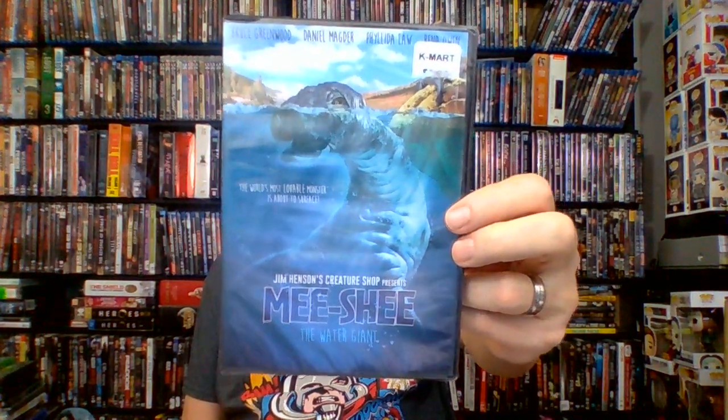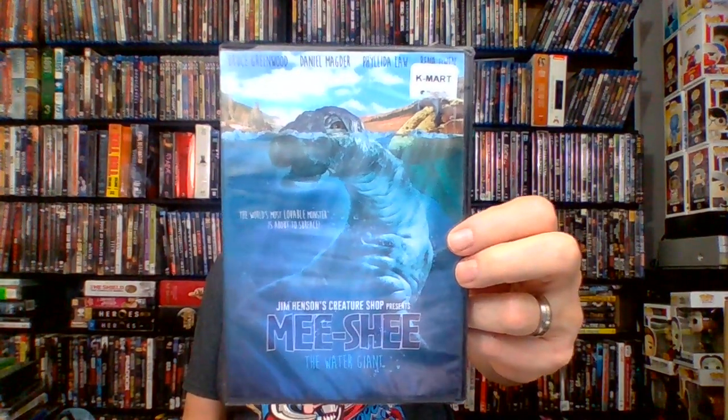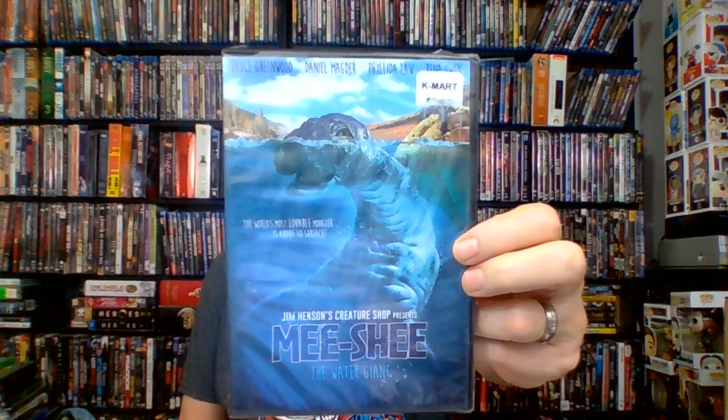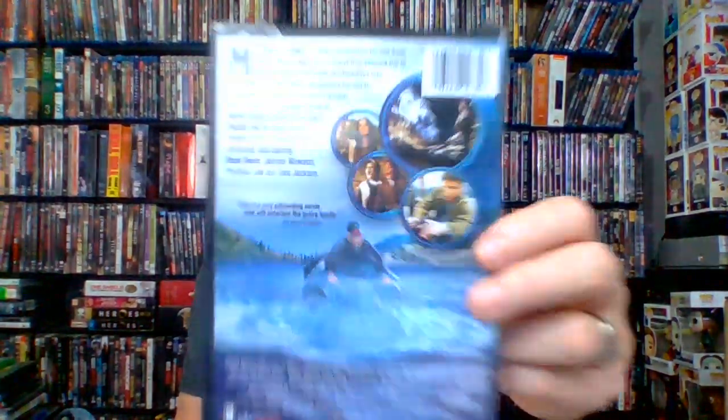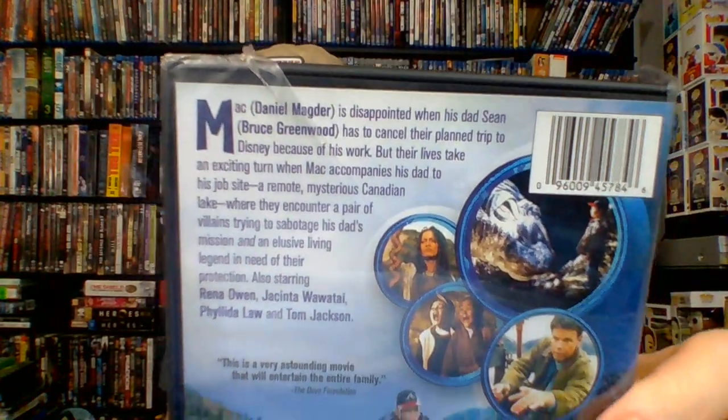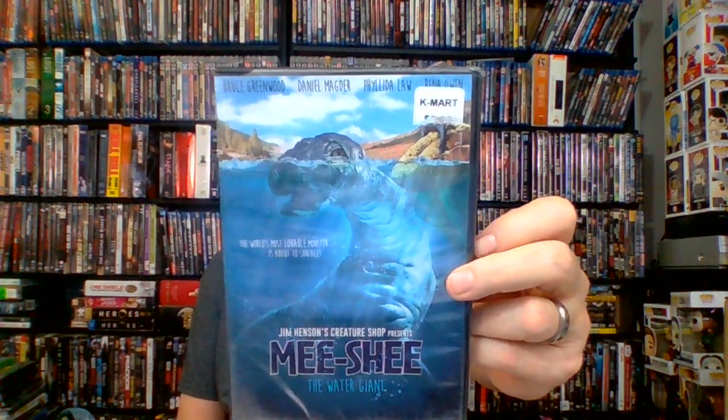This next one intrigued me because it's a Jim Henson's Creature Shop presentation — called Mee-Shee. It's from 2006, PG, 94 minutes, an adventure fantasy film put out by Echo Bridge with great reviews. Is it the Loch Ness monster? I'm not sure. I watched the trailer on Amazon and thought it looked very interesting. I can't wait to let the grandkids check it out — 'The world's most lovable monster is about to surface.' I like it.